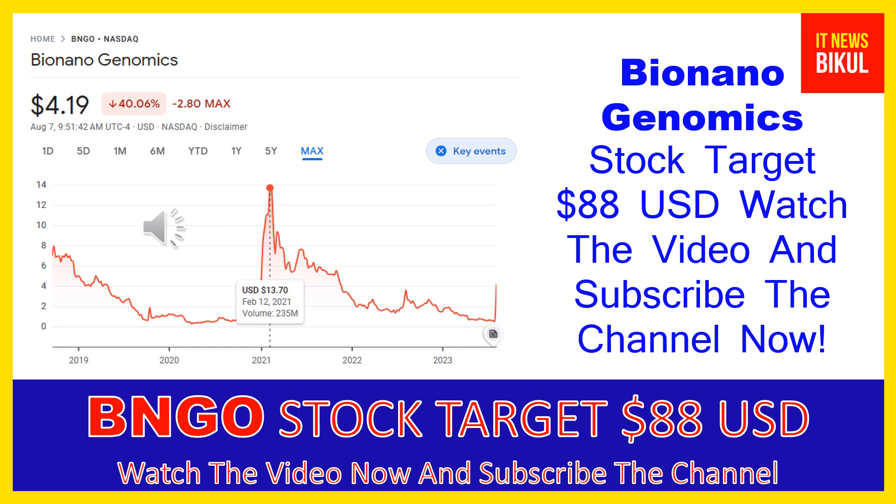It offers a sample-to-result solution for structural variation analysis by optical genome mapping. It offers the Saphyr instrument — a single molecule imager — the Saphyr chip, a consumable that packages the nano-channel arrays for DNA linearization, and Bio Nano prep kits and DNA labeling kits which provide the reagents and protocols for extracting and labeling ultra-high molecular weight DNA.